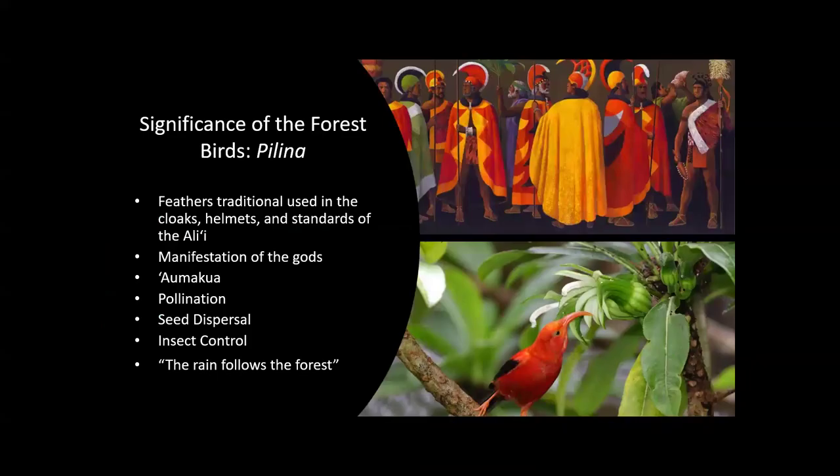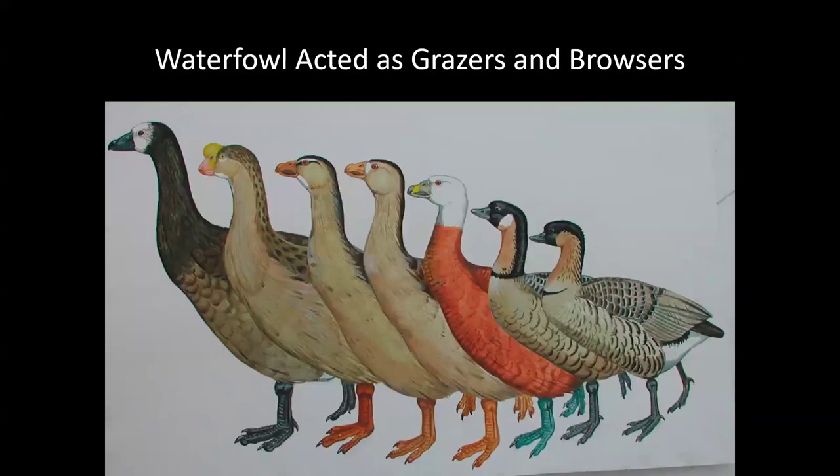On top of their ecological value, these birds also have extreme cultural importance. The ali'i wore cloaks and robes made of feathers, and the birds are often seen as messengers of the gods. Hawaiians understood how important birds were to forest health — when they caught birds, instead of killing them and taking all their feathers, they devised a way to use staff sap and bait-stick them to a tree, pluck a few feathers, and let them go. They managed in some ways to coexist with these birds.